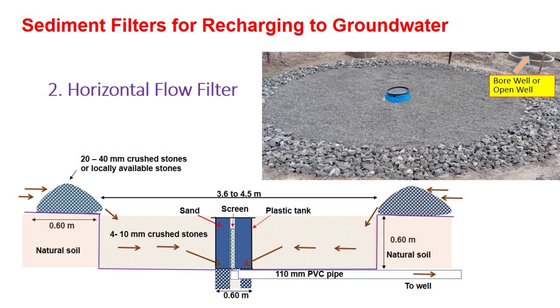Inside the pit, 4 to 10 mm crushed stones are placed. At the center of the filter, a plastic tank of approximately 0.6 meter diameter and around 0.9 meter height is placed. In the plastic tank, a provision for flow through the bottom of the tank is provided. A screen is placed at the center of the plastic tank, which collects filtered water, and the water is conveyed to either a bore well or open well through a PVC pipe. This horizontal flow filter can be used for recharging the ground water through bore well or open well.